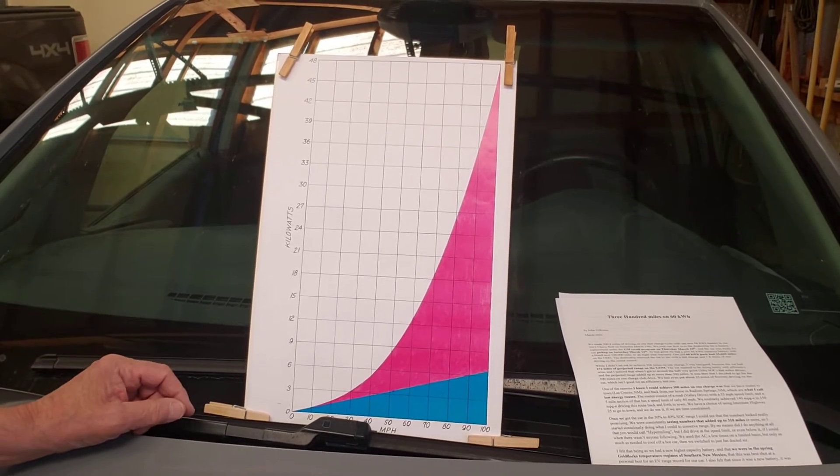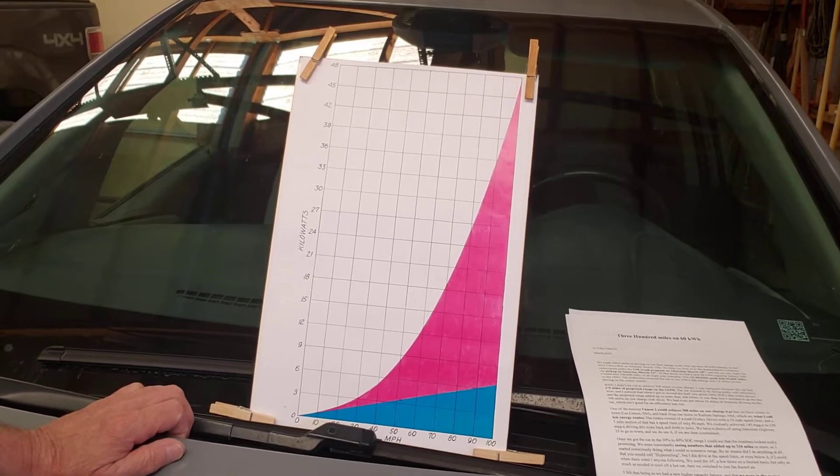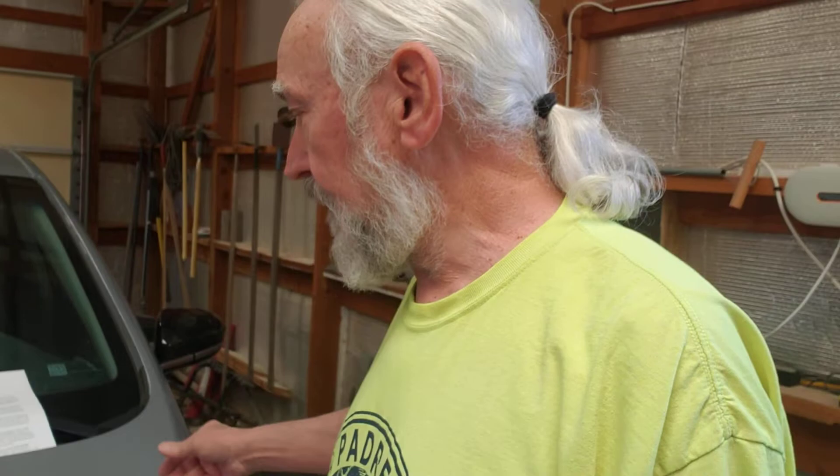This isn't hypermiling — those just happen to be the speed limits on those roads. Even in the city, driving at 35 mph with stop-and-go traffic, this car is really efficient — the opposite of a gas engine. Long story short, I made it. Yesterday I made 300.4 miles when I pulled into the garage, then took the data and plugged the car in to charge.